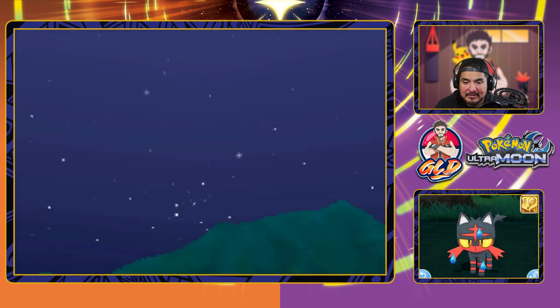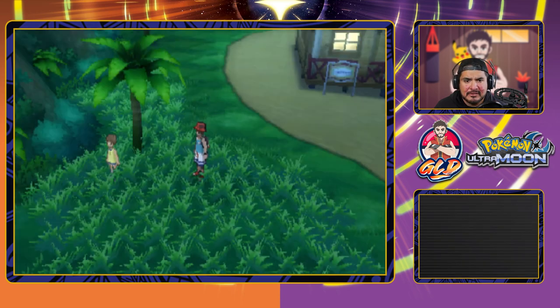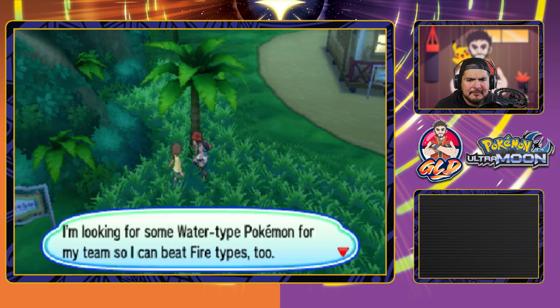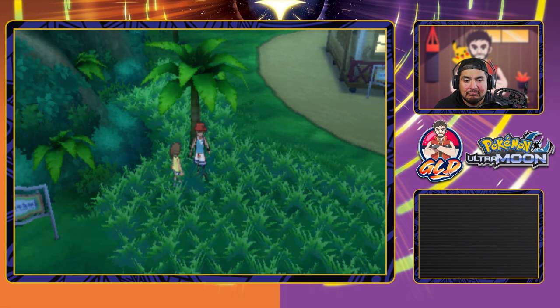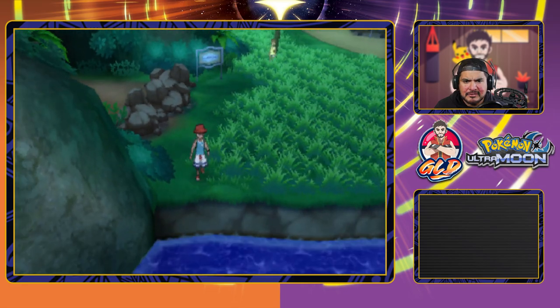We have captured ourselves a Slowpoke! Let's take a look at the Pokedex entry — the Dopey Pokemon. Although their tails, which fall off naturally, can easily be found lying around, they are a precious ingredient for cooking. We're not going to nickname captured Pokemon. There's a trainer nearby with all Grass-type Pokemon looking for Water-types to beat Fire-types — good coverage. And there's a rock obstacle ahead that maybe a powerful Pokemon can break eventually.